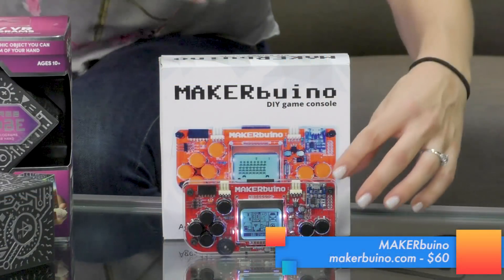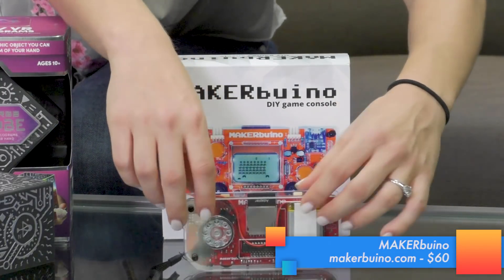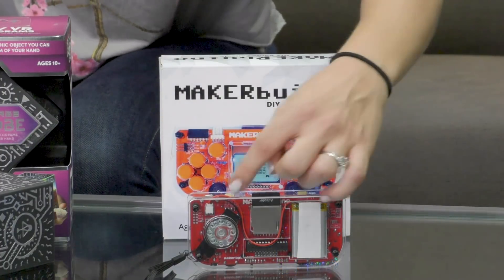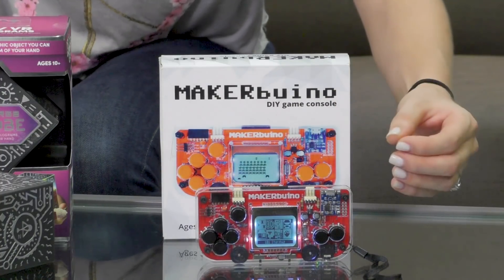The first thing I want to show you here is from Maker Buino. This is a DIY game console. You can see it's got that old school look of a Nintendo handset, but what it teaches kids how to do is put the entire thing together — all of the pieces, all of the wires inside. Then they can reap the benefits of building a game console and playing old school video games. It teaches kids how to code, and you can pick up the complete kit on their website for under $60.